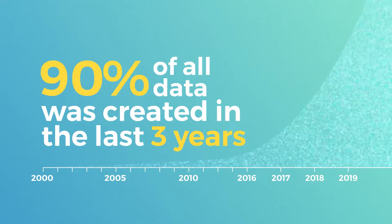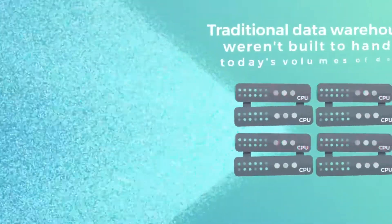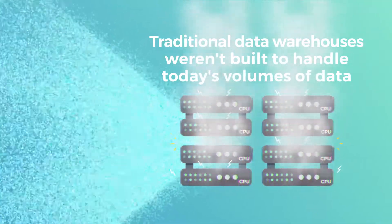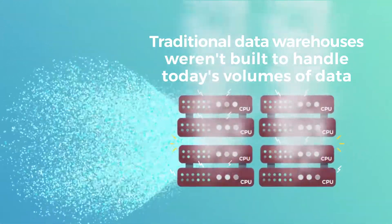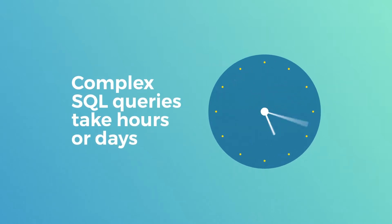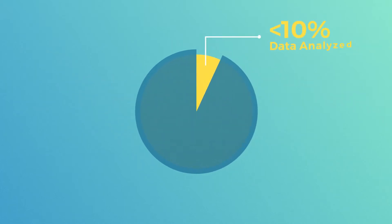90% of all data was created in the last three years. But most databases and data warehouses were built a long time ago — they weren't designed to handle today's volumes of data. They've tried keeping up, but with complex SQL queries taking hours or days, if they're even possible, businesses only analyze up to 10% of their data.